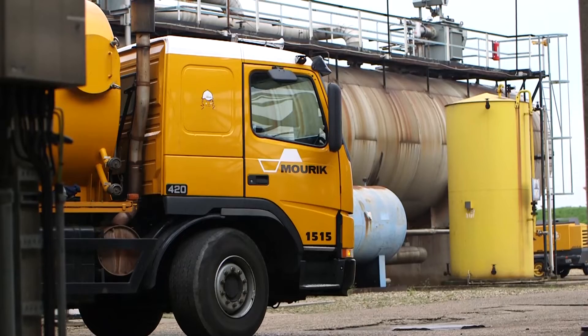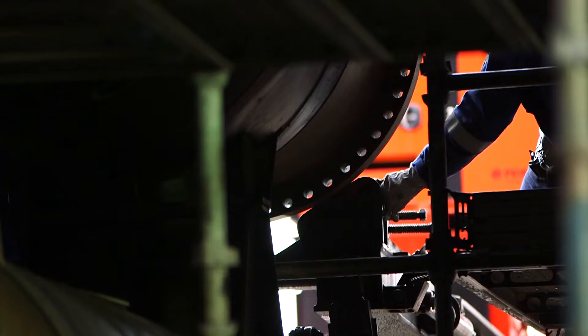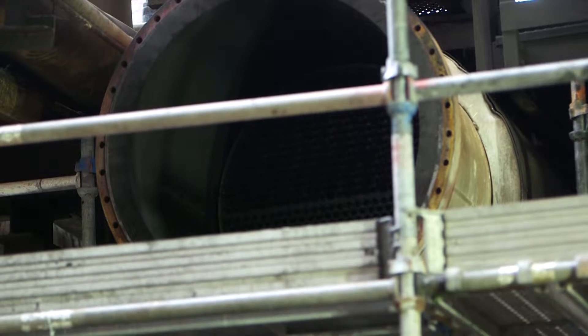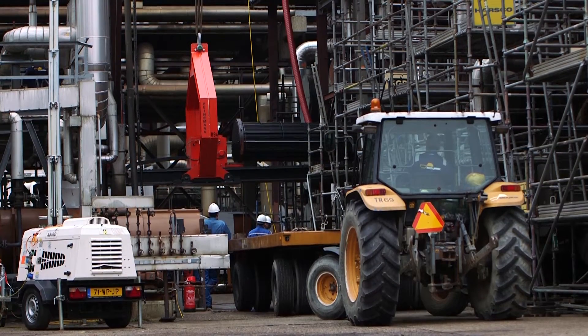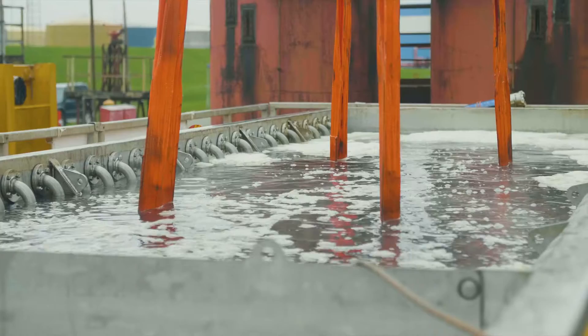Maurek knows what's possible and what's not. We can draw on a wide range of industrial cleaning methods and techniques, and we know precisely the best method to suit your specific requirements. Maurek cleans using ultrasonic technology, amongst other techniques.